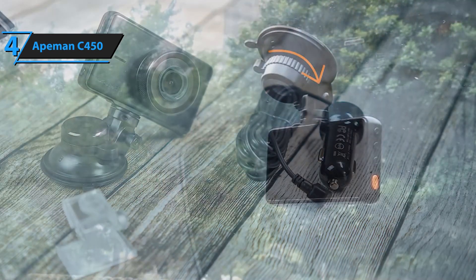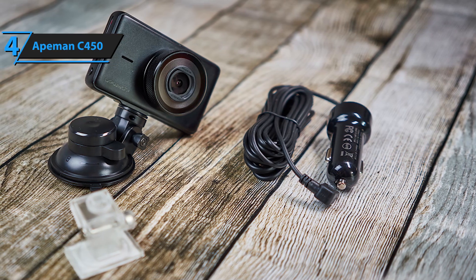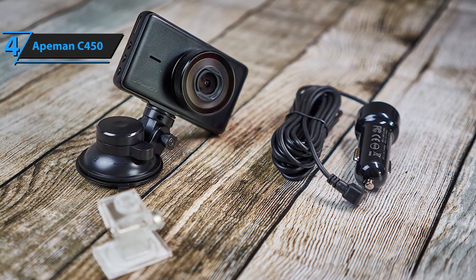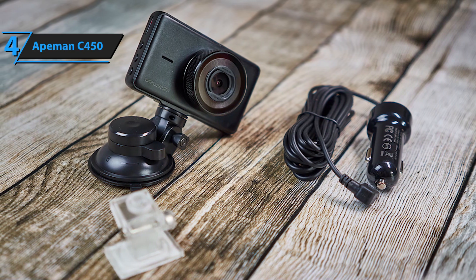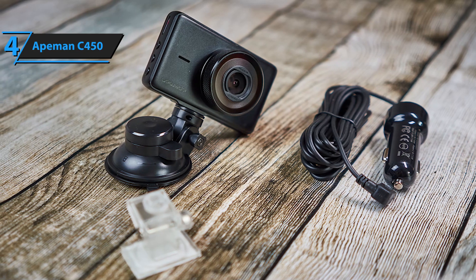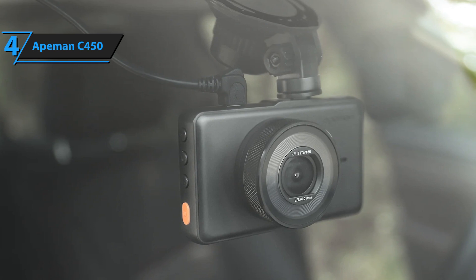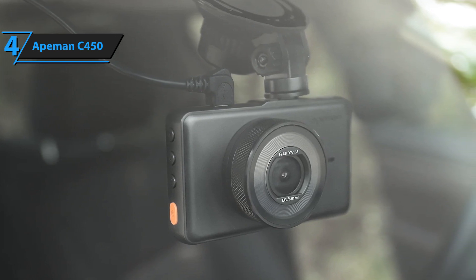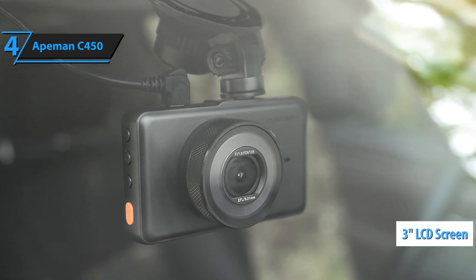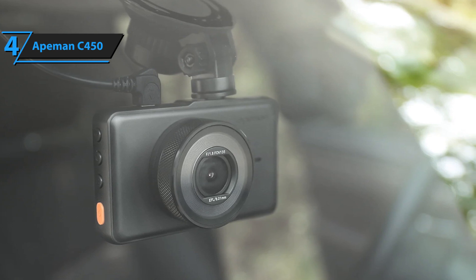It should be pointed out that the Aitman C450 uses a Class 10 micro SD card that is not included in the package, with a capacity of 32GB. The default settings are preset — you just need to change the date and time to get started. The camera battery is for file backups only; an external power supply is required for the camera to work. The Aitman C450 comes with a large 3-inch LCD screen and can provide clearer videos and images to reproduce a key moment even when driving at high speed.